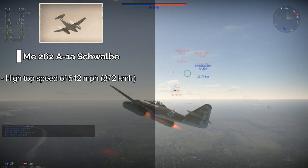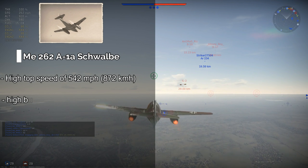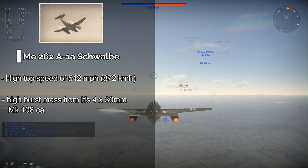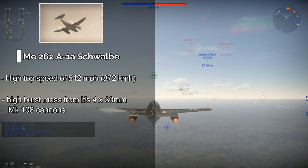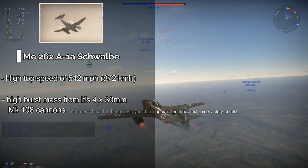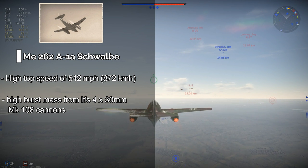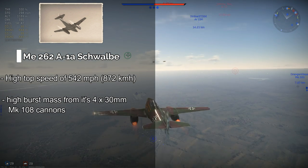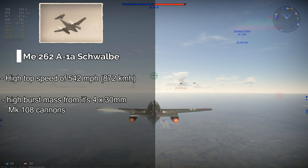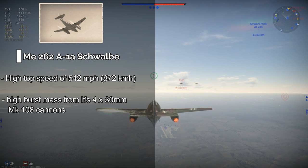Another pretty strong advantage of the 262 is its armament, or at least a part of its armament, as the 262 comes with four 30mm Mk108 cannons, which in comparison to the Gloucester Meteor's two 20mm cannons means that when the 262 hits an enemy, it hits very, very hard — or at least to War Thunder standards. The 262 is actually underperforming with its quad 30mm cannons in this game, but it still hits very hard by this game's standards.